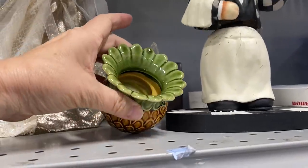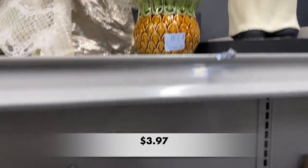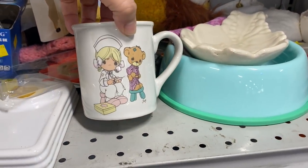This is a darling votive candle holder. I love the pineapple shape but I don't love that price. That's way too expensive for Goodwill.